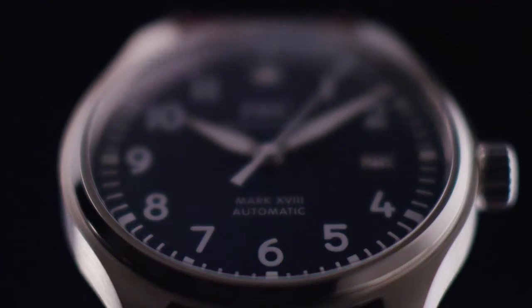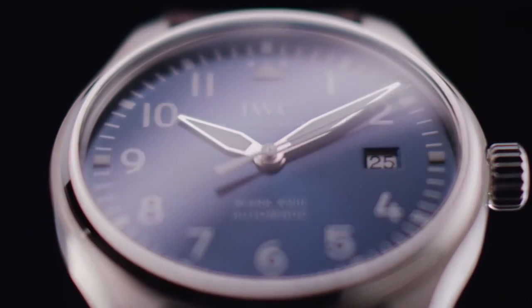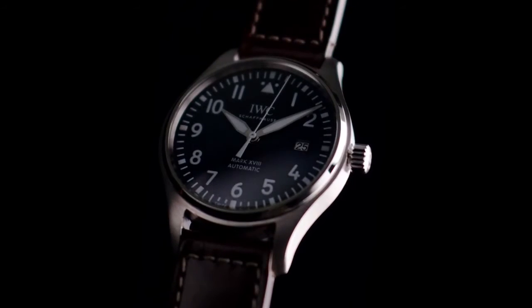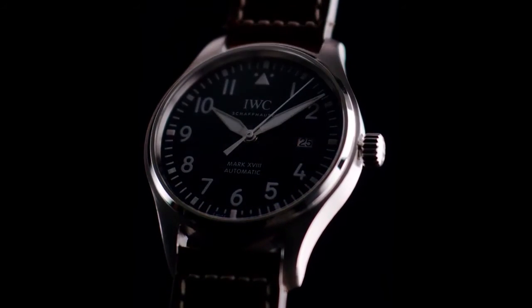With the new collection, we have expanded the Mark 18 offer towards different sublines. One of the new products we offer is a new Mark 18 edition Le Petit Prince, featuring the typical colour codes of the blue dial in combination with new dial graphics and a 40mm stainless steel case.